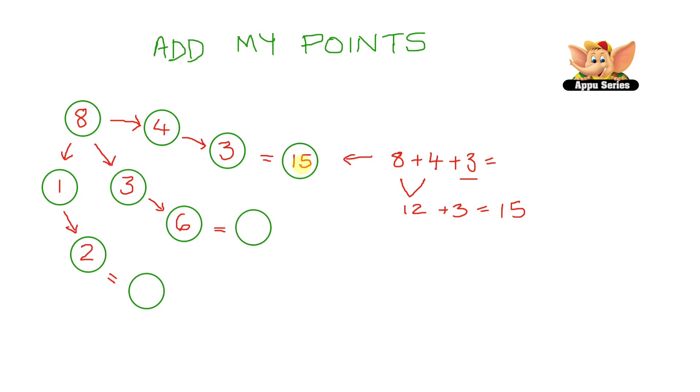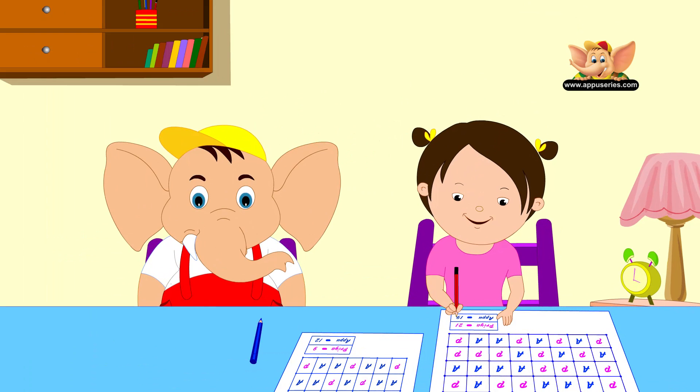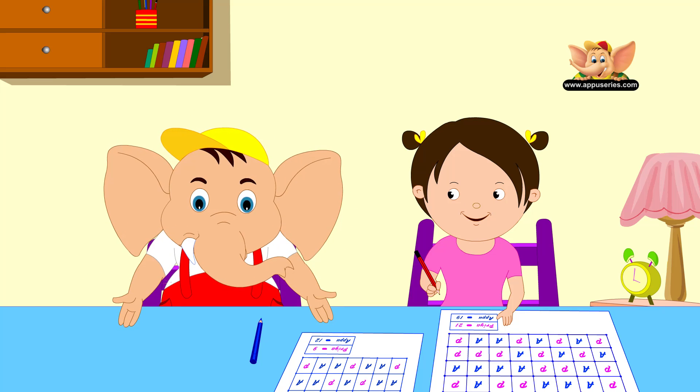Now let's try the second path. We have 8 plus 3, which gives us 11, and then 11 plus 6 gives us 17 — so the second path gives us 17 fish, which looks like the right way. Let's check the third path: 8 plus 2 gives us 10, and 10 plus 1 is 11. So the third path gives 11 fish. According to this problem, the second path is the correct answer. Try to do this kind of mental math to practice and polish your skills — it will really help you in the long run.